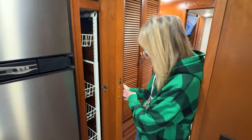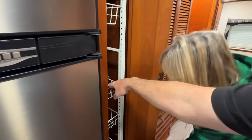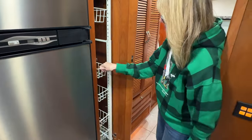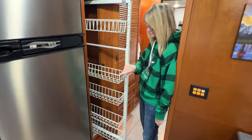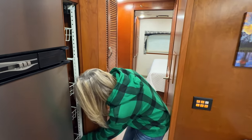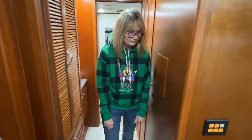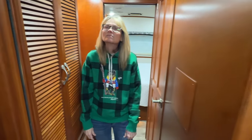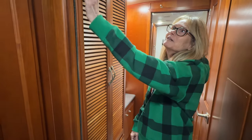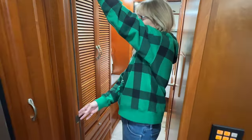There's a nice little pantry with a strap to keep things from sliding out. Look at all this beautiful woodwork — this is old school. You have to pull it up and pull it out — it's a pocket door. Look at the nice detail on those doors.